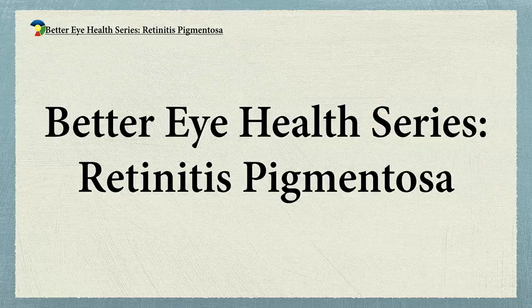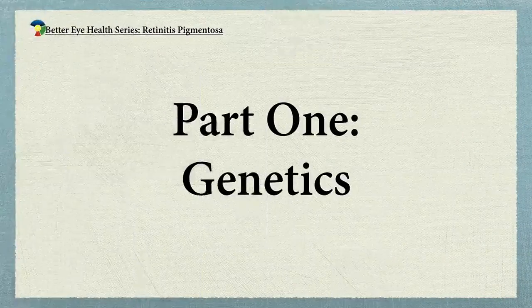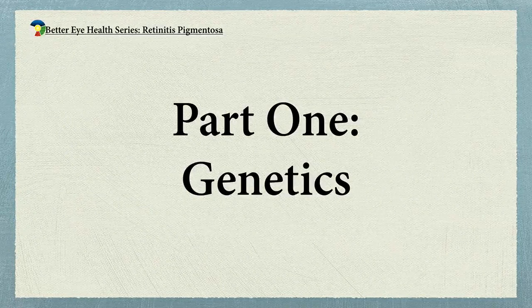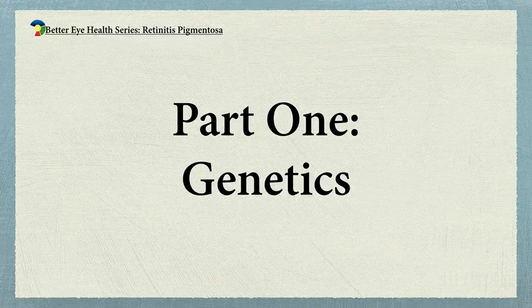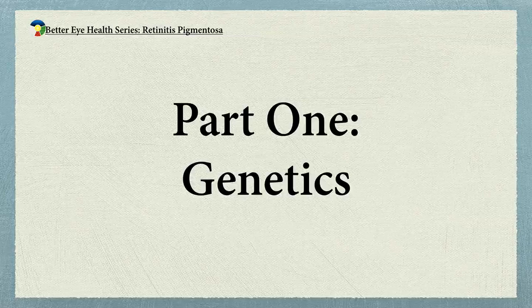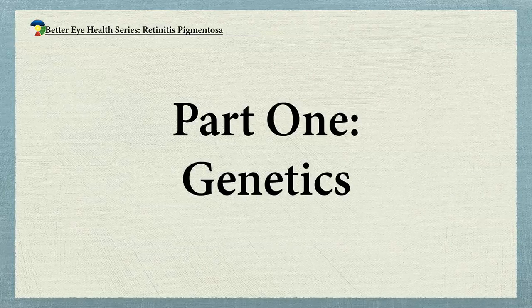We're going to be talking first about some of the genetics of RP. The next talk will be about some of the research that's being done for retinitis pigmentosa. And the final of the three talks is going to be about what we know about the treatment of retinitis pigmentosa.